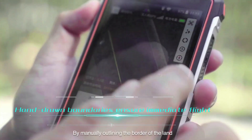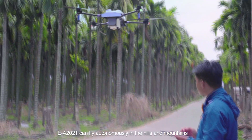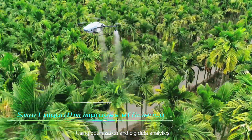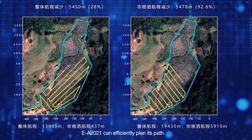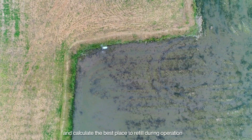By manually outlining the border of the land, EA-2021 can fly autonomously in the hills and mountains. Using optimization and big data analytics, EA-2021 can efficiently plan its path, automatically scan borders, and calculate the best place to refill during operation.